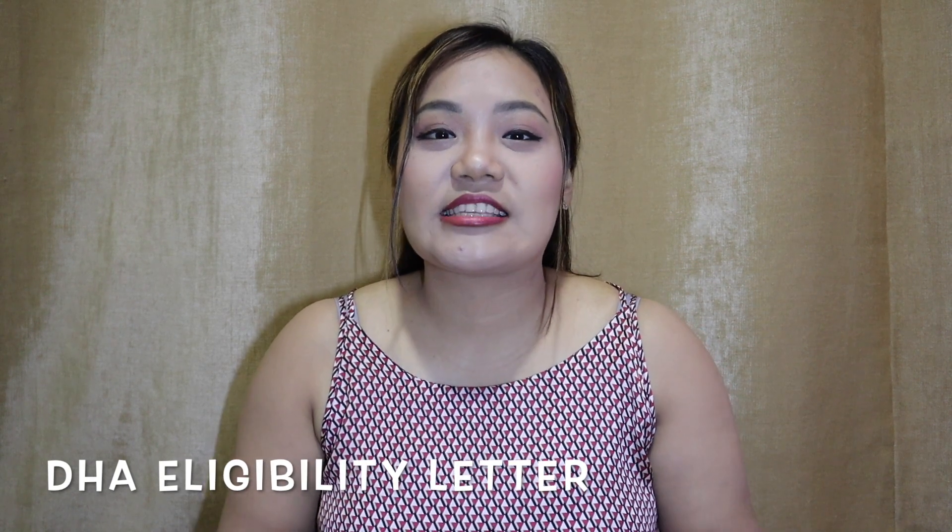Hi guys, it's Shweta here, welcome back to my channel. Today we are going to talk about the most commonly asked question about the eligibility letter. So today's topic is the eligibility letter, which a lot of people have asked me about. Let's begin.